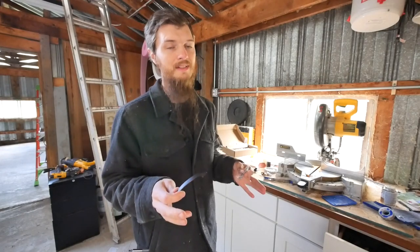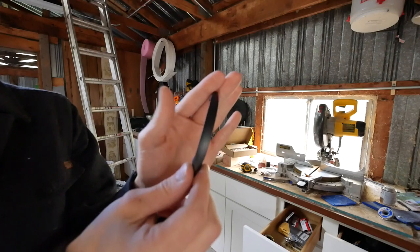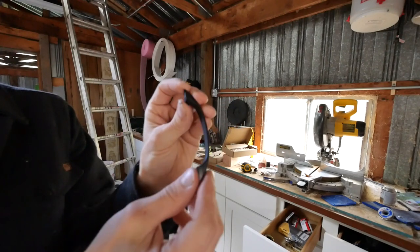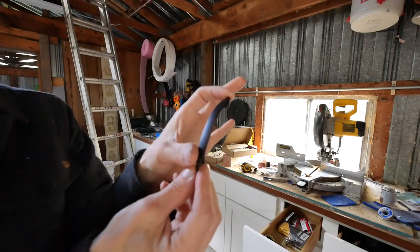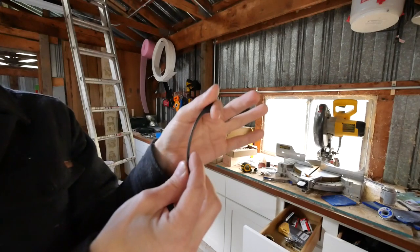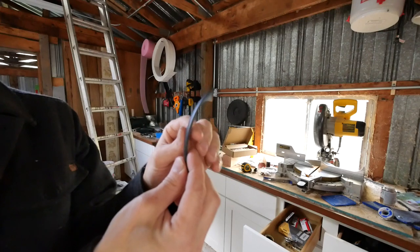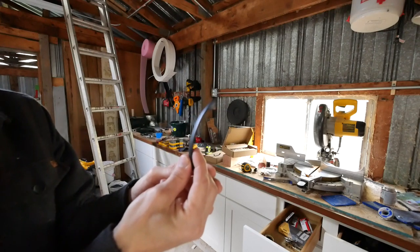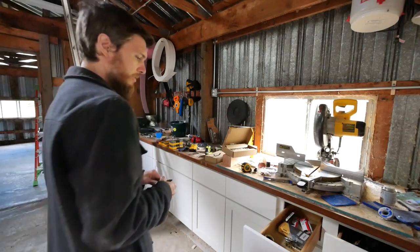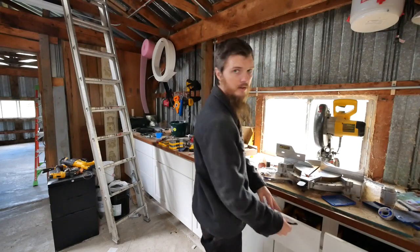I went on Amazon and basically looked for the cheapest handles I could find. It's a barn, I don't want to spend a lot of money. And I found these little 3-inch handles — they have a 3-inch hole center on the back. They're not very big but they're going to work for the barn. What I liked about them is they were inexpensive and they were smooth. There's nothing to catch your pants or clothes on when you're walking around the bench.